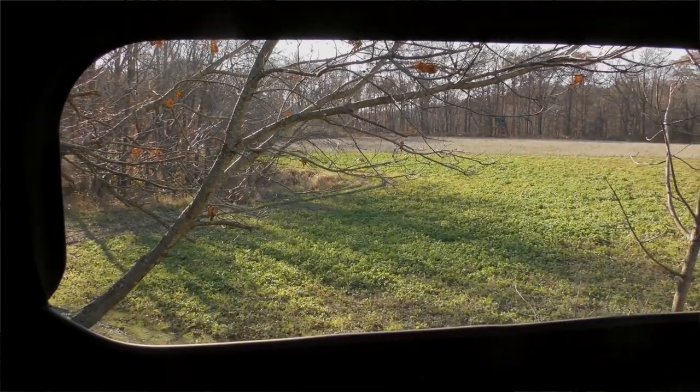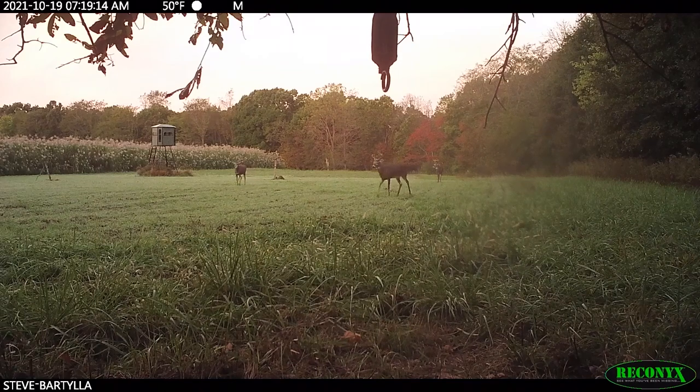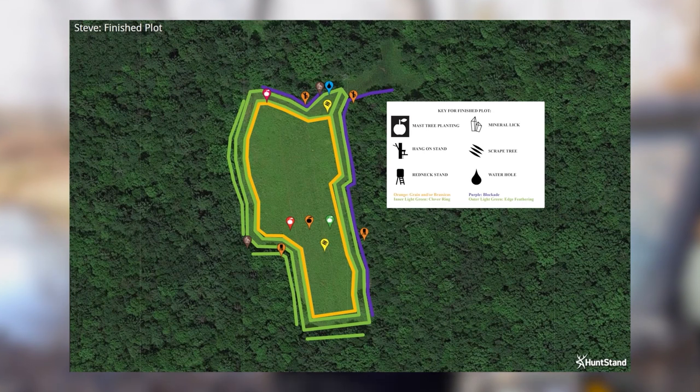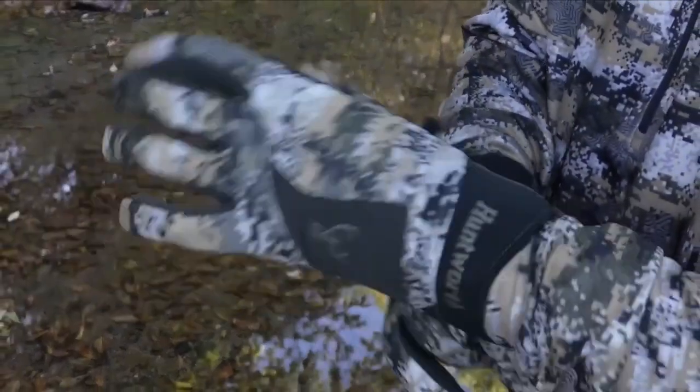Here's the key: when whitetails are doing seasonal shifts, they almost always repeat them year after year after year. You can dang near set a calendar to it — they're going to leave approximately this week, and two, four, six, or eight months later they're going to return. Once you realize that, you're in the game and can start taking advantage of it.